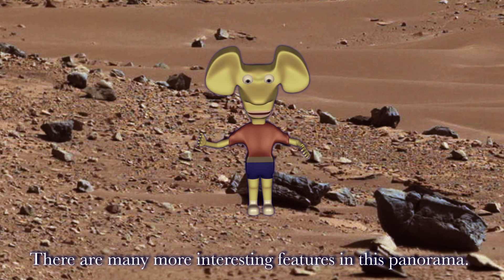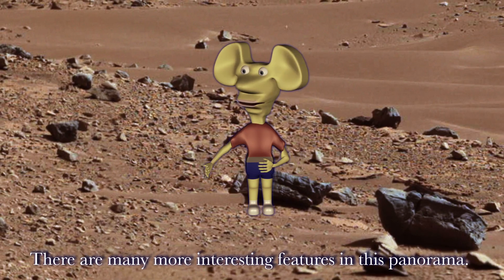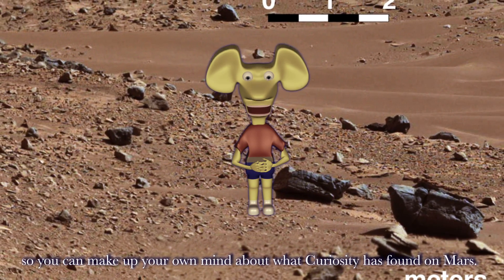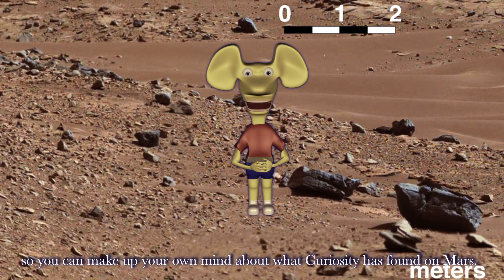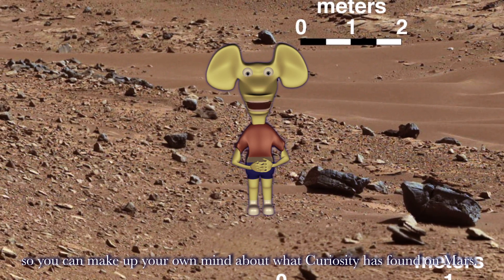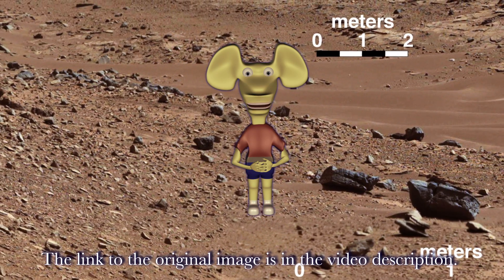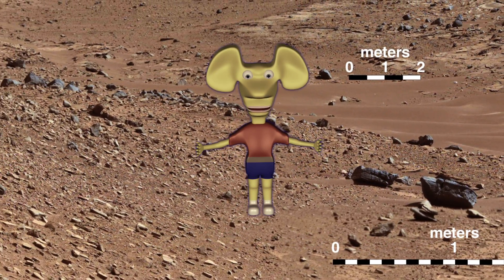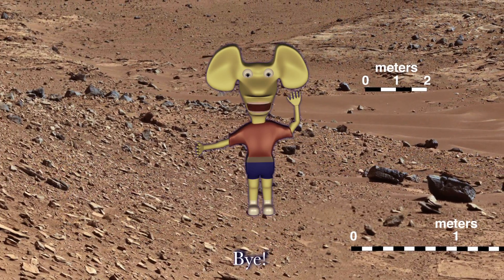There are many more interesting features in this panorama. I encourage you to examine the image for yourself, so you can make up your own mind about what Curiosity has found on Mars. The link to the original image is in the video description. Gotta go now. Bye.